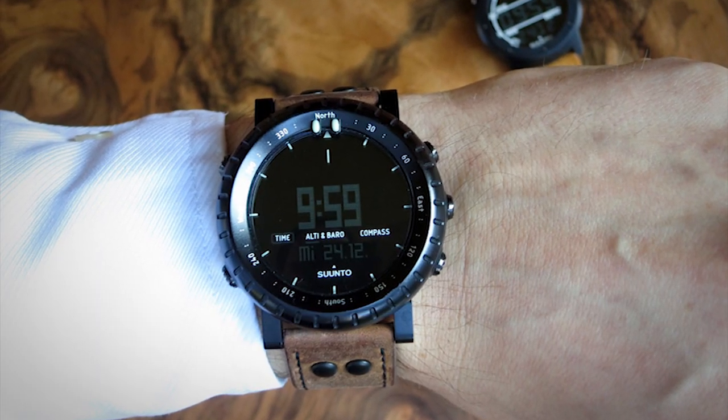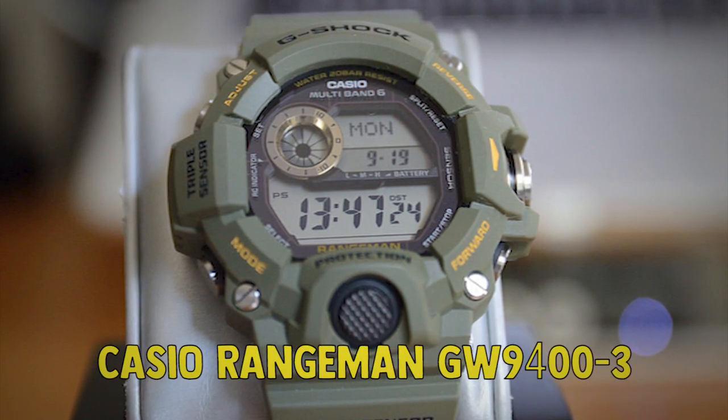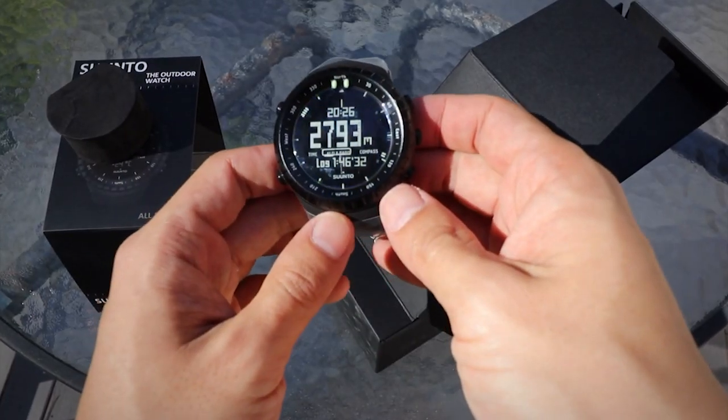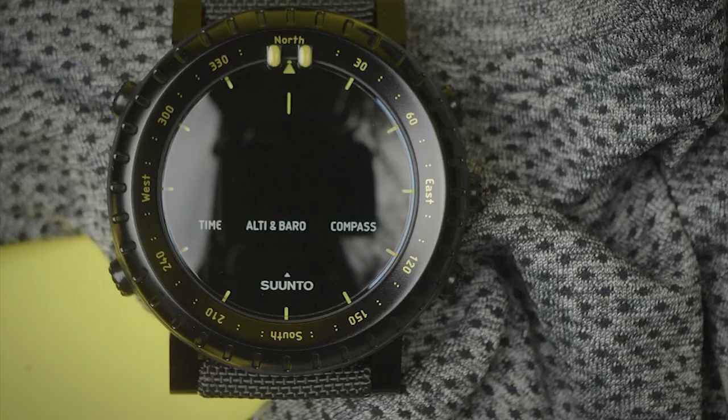The Suunto Core Military is a great tactical watch, but in comparison to the Casio Rangeman GW9400 III, it has a less rugged construction and a less effective power supply. What we like about the Suunto Core Military is its design, great display, and user-friendly interface.